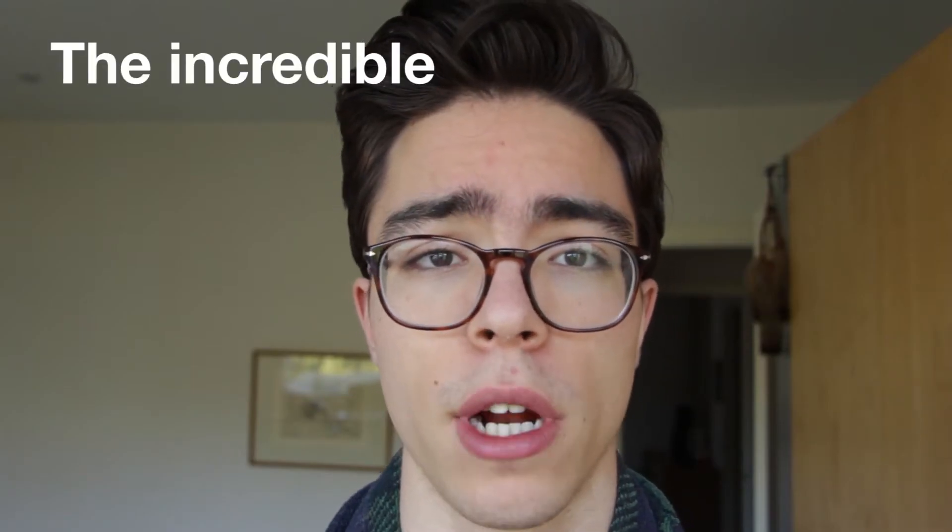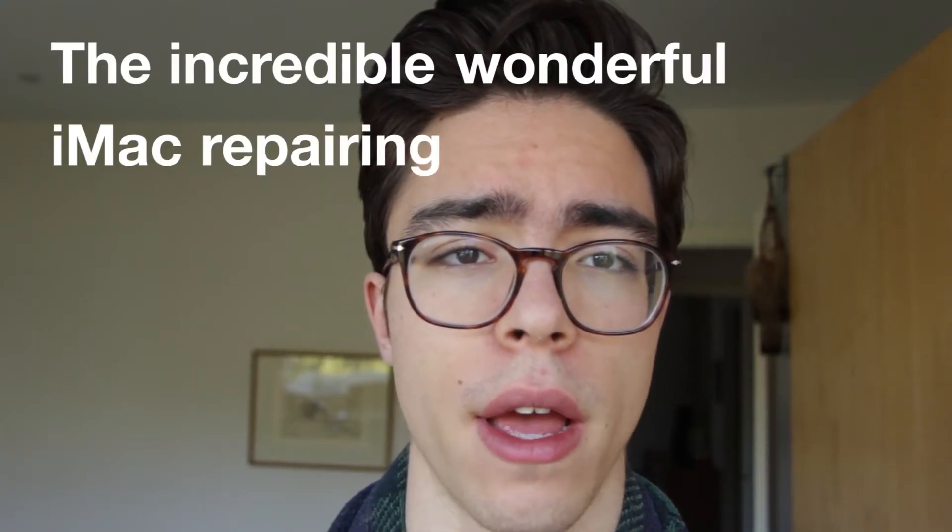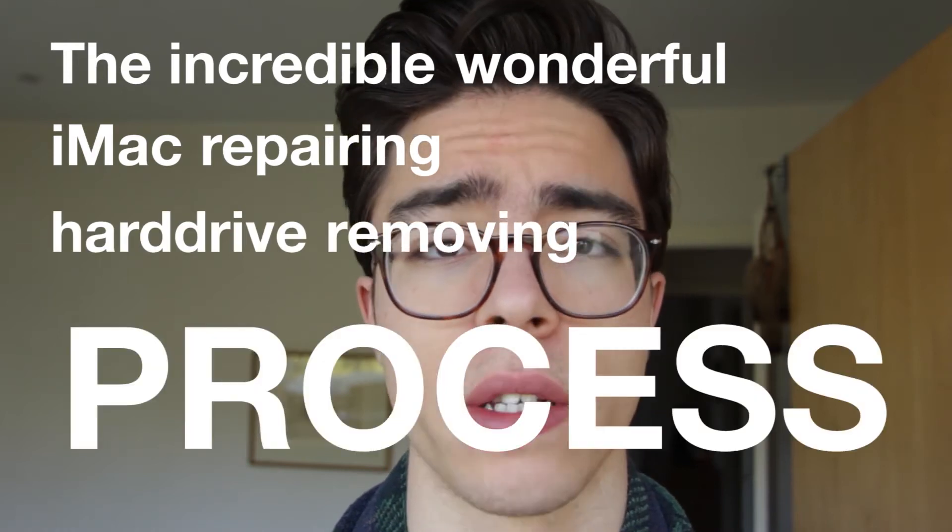What day is today? Wednesday. Today is Wednesday morning and today is the conclusion of the incredible, wonderful iMac repairing hard drive removing process.